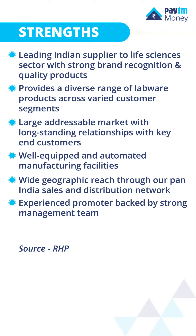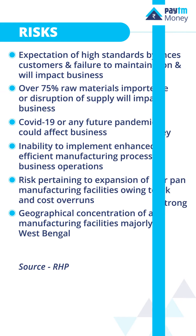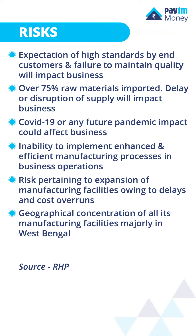Let's take a look at the strengths and risks of the business. Let's look at the detailed financial data of the company.